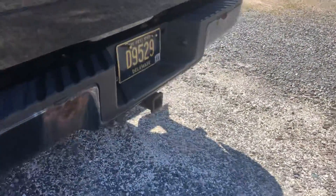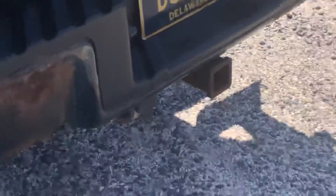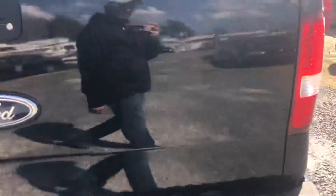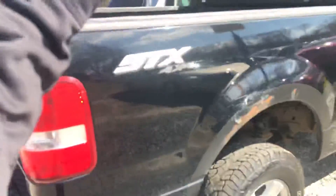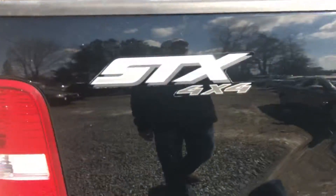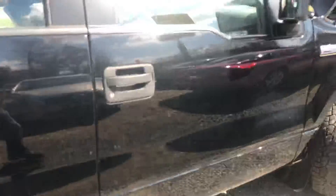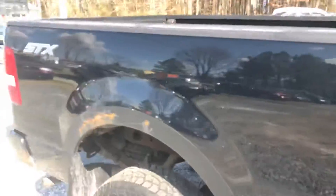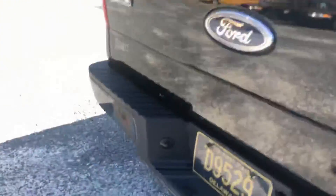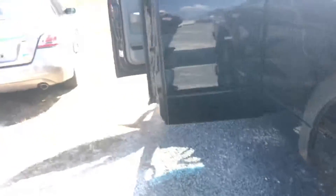It's a good looking truck, all in all. There's the hitch. It has the FX4, which is the suspension package, which is pretty cool. It's a good looking black paint. There's a little tiny patch of rust right there and a couple tiny ones on the bumper. Beyond that, I can't find any fault with it whatsoever.